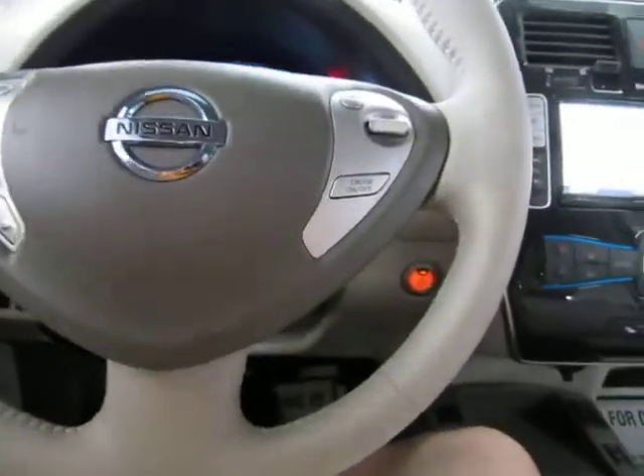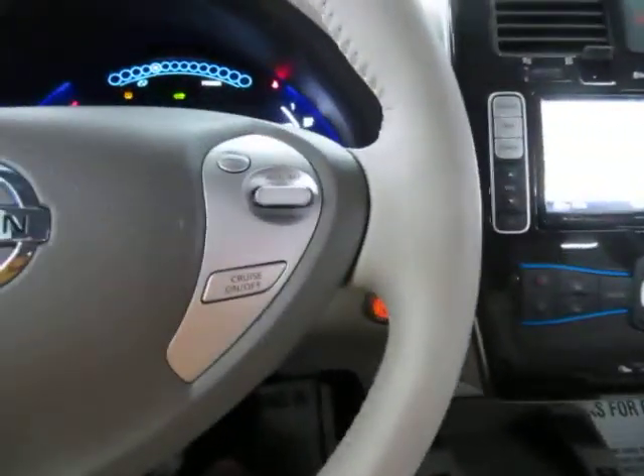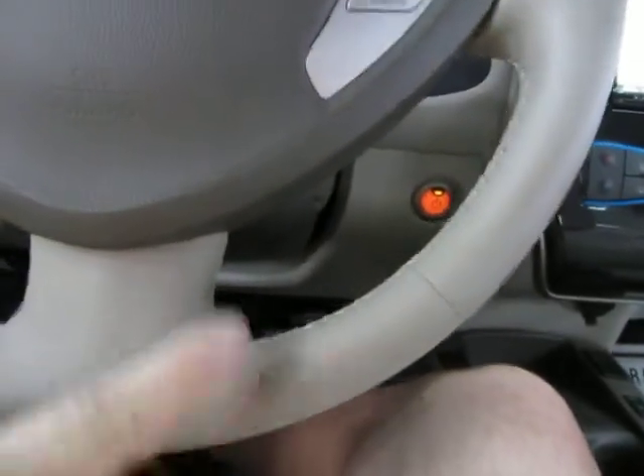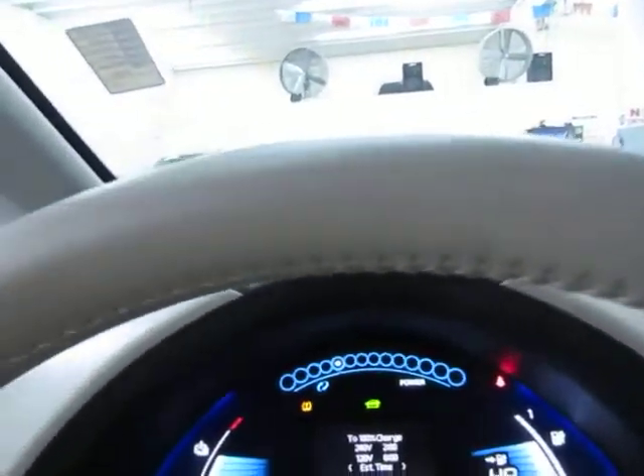By the way, the car is running right now — the AC is blowing nice and cold and we're not moving. There's no motor running because it works on a battery. You've got a leather-wrapped steering wheel which is two-tone — beige here and mocha here. It's in great shape without any cuts, tears, or burn holes.